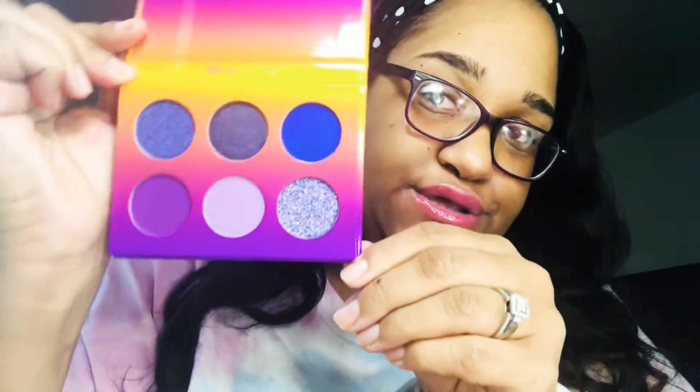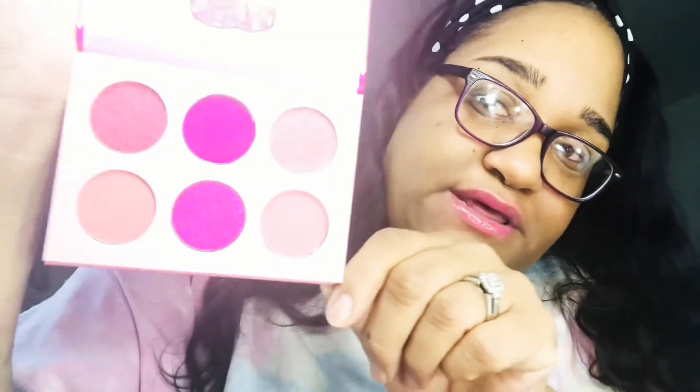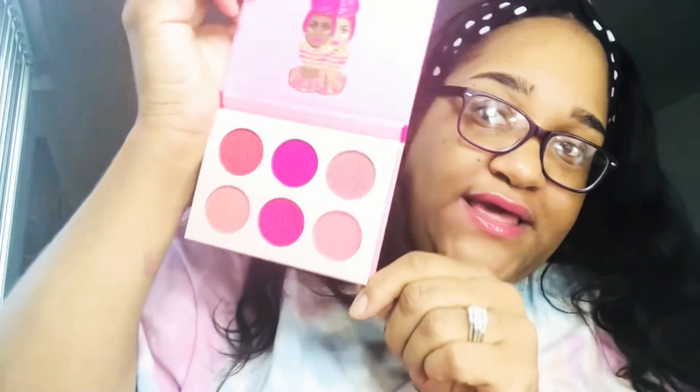Super cute! I will be doing a makeup tutorial with these products in the next video so stay tuned and hit that subscribe button. The next one I got is the Sweet Pinks — look at these, super pretty, different shades of pink. Love it!